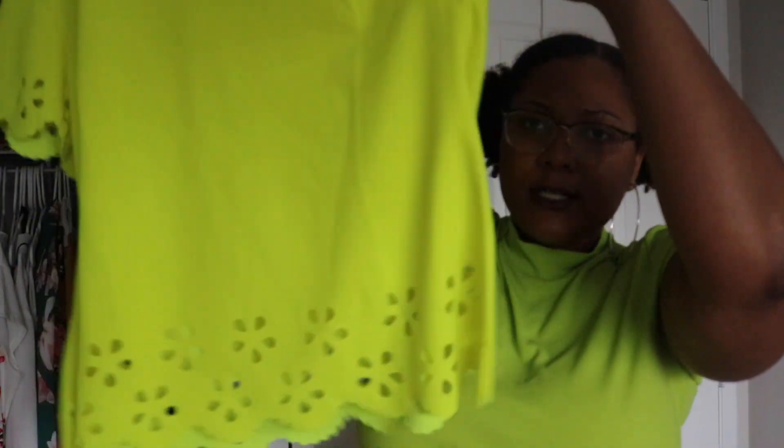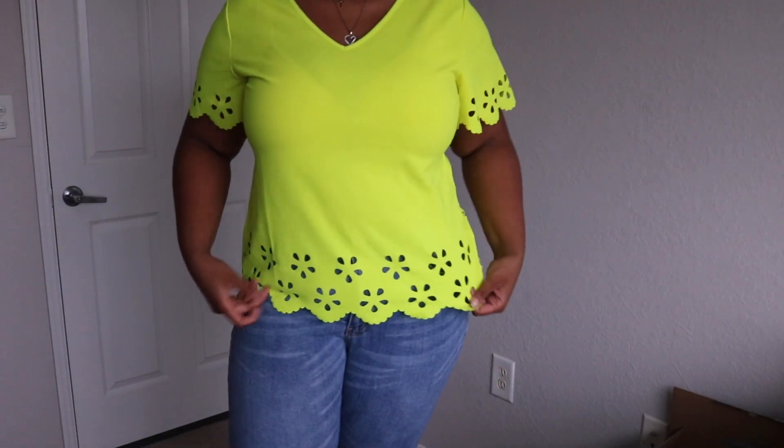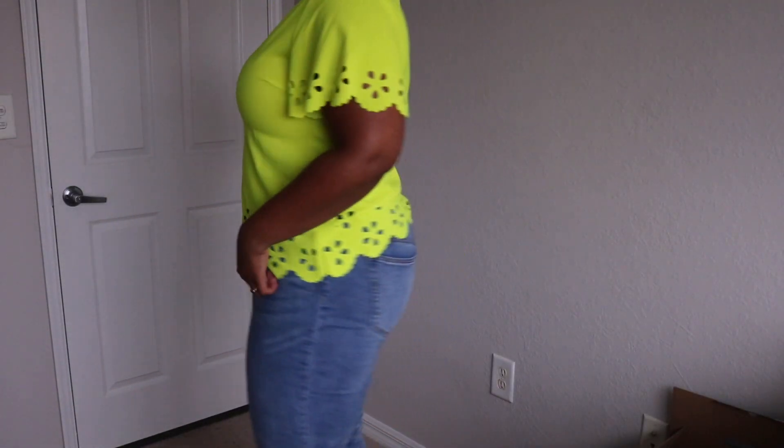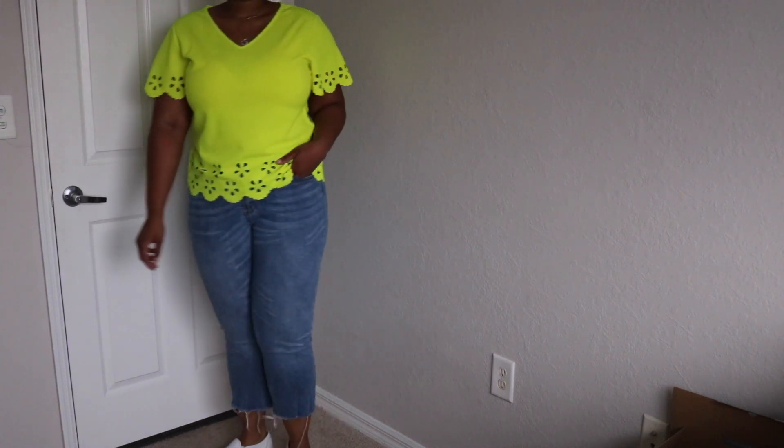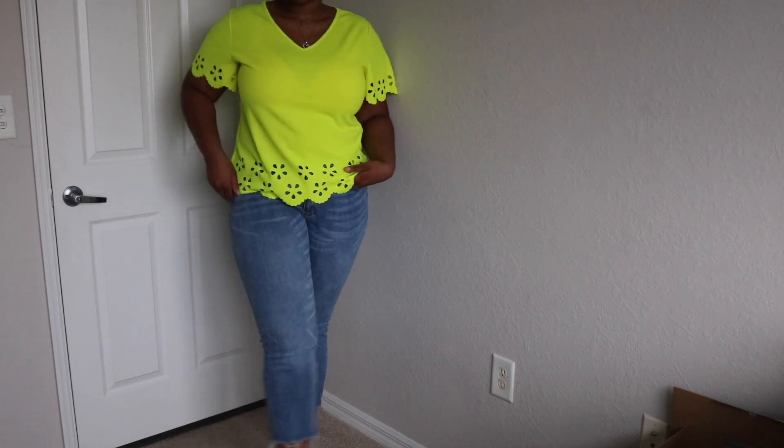Moving on to the next item — still staying on the neon trend. I got this another neon top. It's scalloped at the bottom. It's cute. I don't know really why I got this to be honest. If you hear it raining, it's raining — I moved to Florida guys and it's always freaking raining. I'm ready to move back to California. But anywho, it's raining and it's thundering, so excuse the weather.